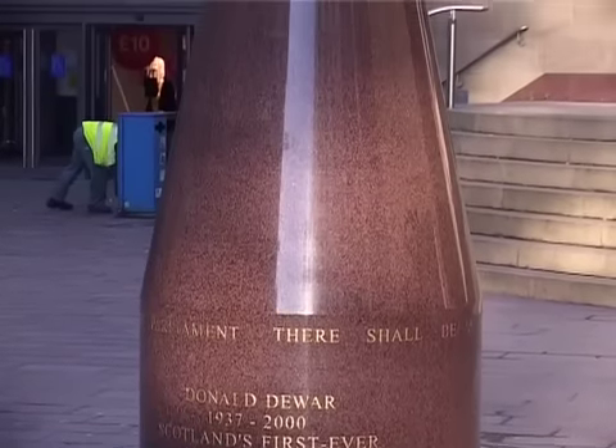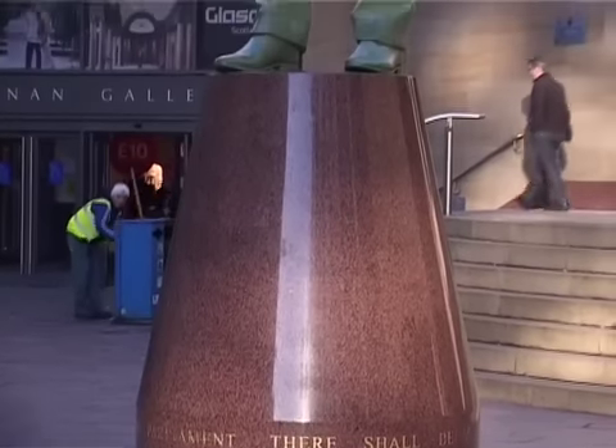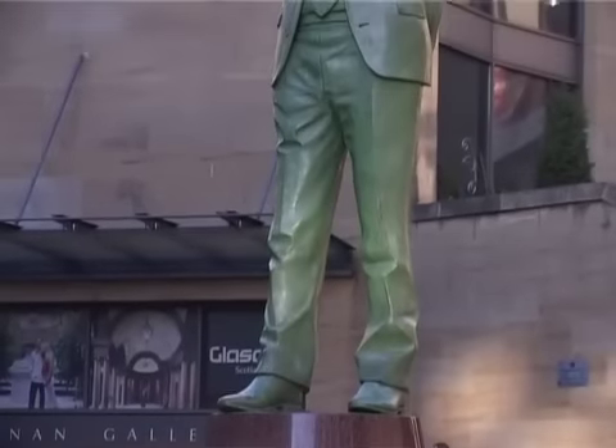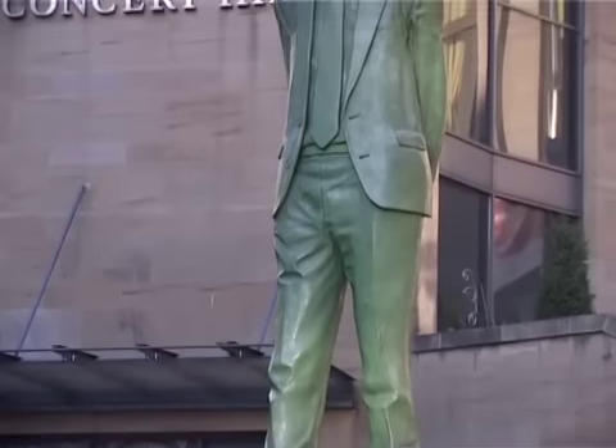And here is the statue of Donald Dewar, with the words 'there shall be a Scottish Parliament' engraved in the base. He guided the Scotland Act to set up the Scottish Parliament through the UK Parliament and then became the first First Minister of Scotland.